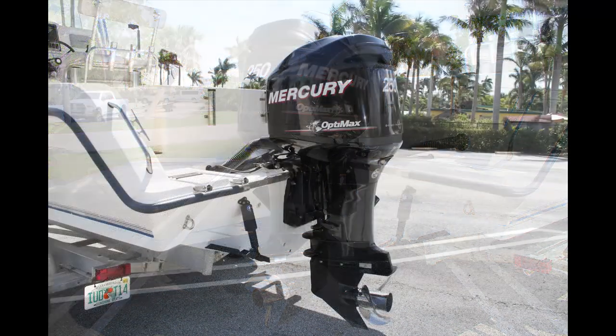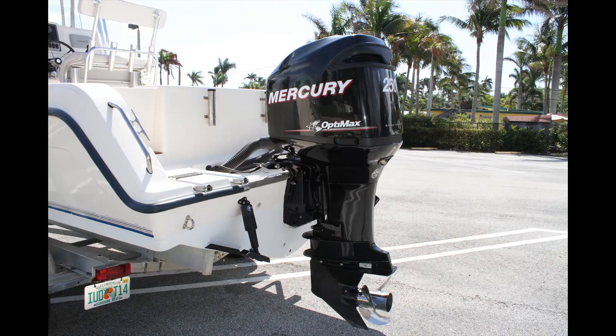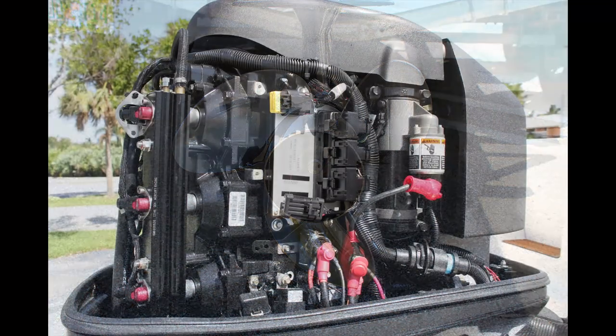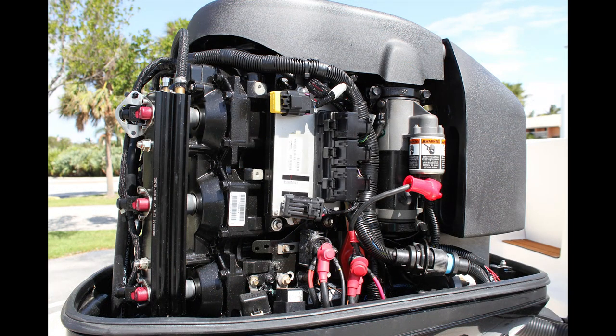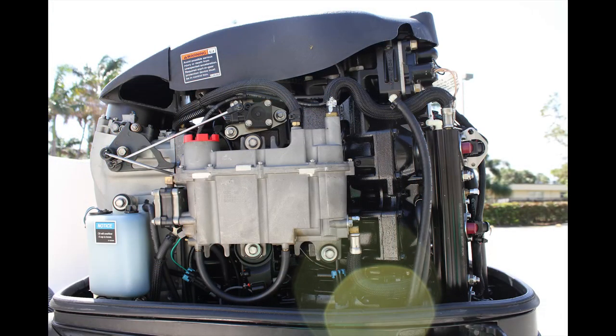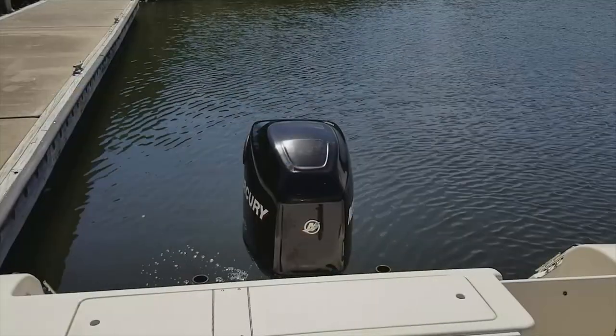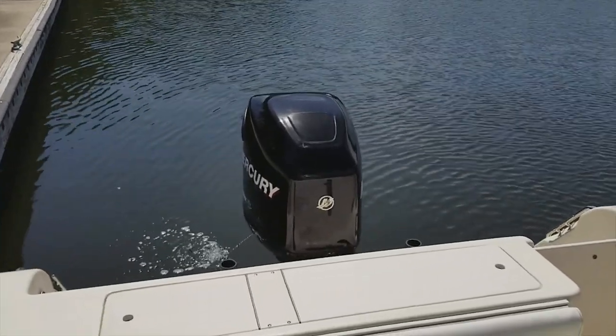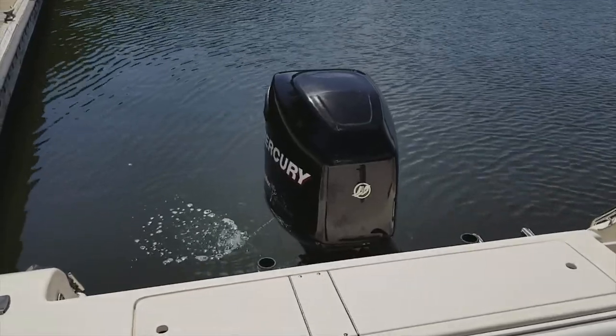Now on to the best part: the Mercury 250 OptiMax repowered in 2012 with a new Seastar hydraulic steering system, a beautiful stainless prop, new binnacle controls, new throttle cables, and a new Seastar helm tilt steering wheel. Top of the line stuff here, and when you look underneath the cowling it looks brand new. Starts right up — turn the key with those Optima Blue Top AGM batteries. She is ready to go.